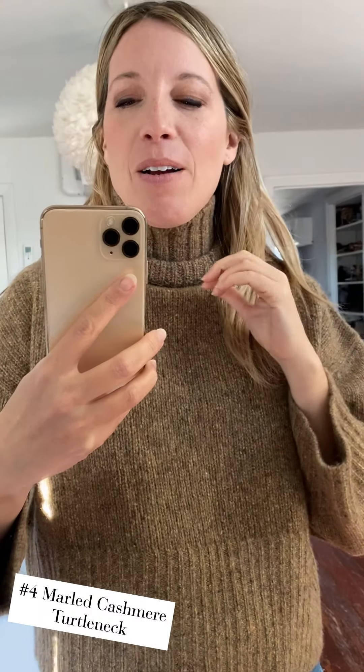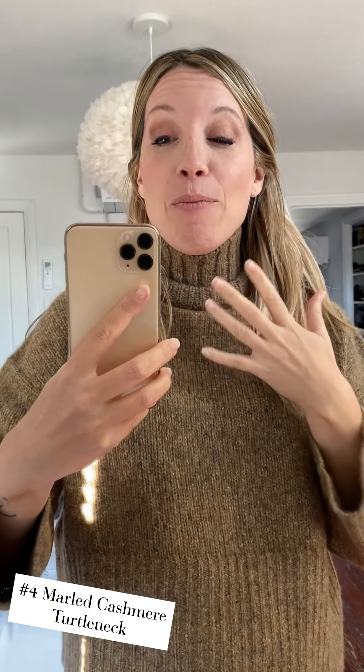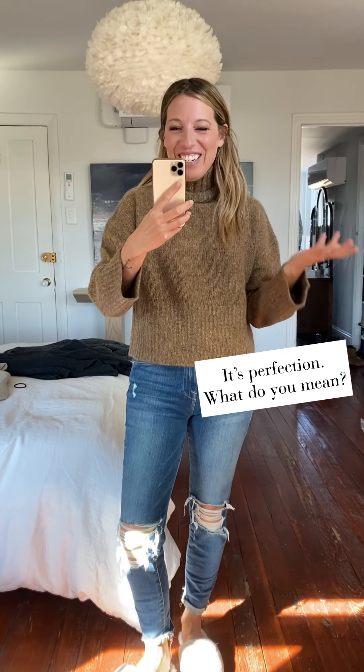Continuing on in the theme of weird turtlenecks, we have this one, which I will affectionately refer to as the chokehold turtleneck. I literally look like I'm wearing a neck brace. The color is pretty, I guess, but there's like a crew neck here and then they sewed a too-tight turtleneck into the inside, and then it's cropped. I just don't have the words — this is a hard no.